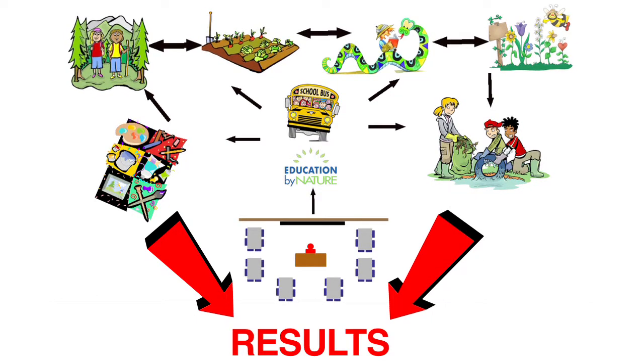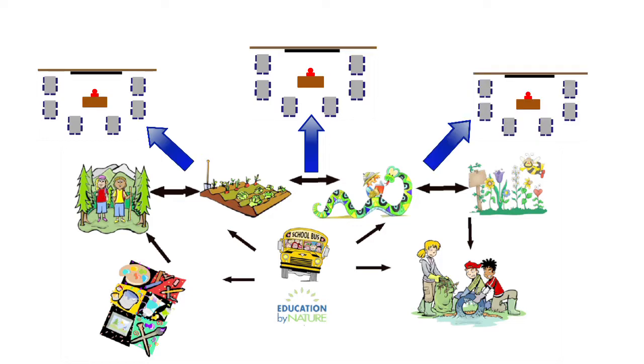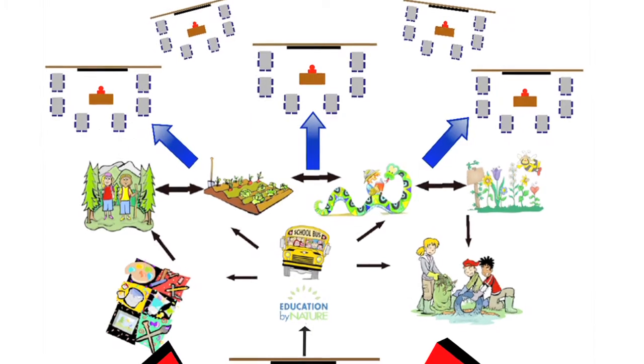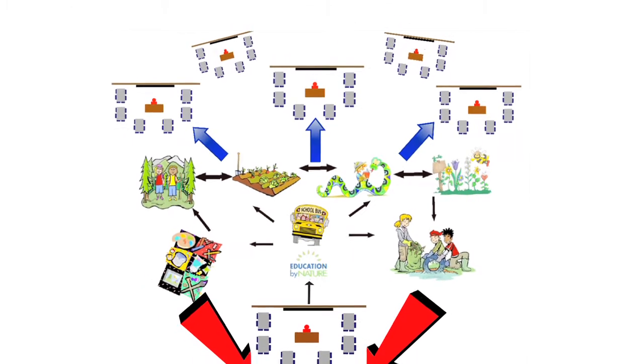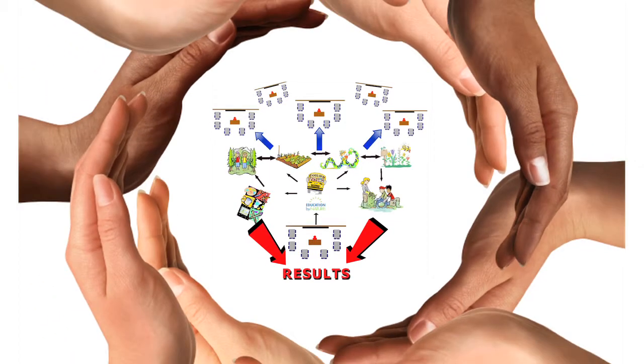Nonprofits can, for the first time, see a service delivery map — a comprehensive picture of which classrooms are receiving services and where there are gaps. Grantmakers find value on many levels and can support jointly submitted proposals and larger projects with greater accountability and impact.